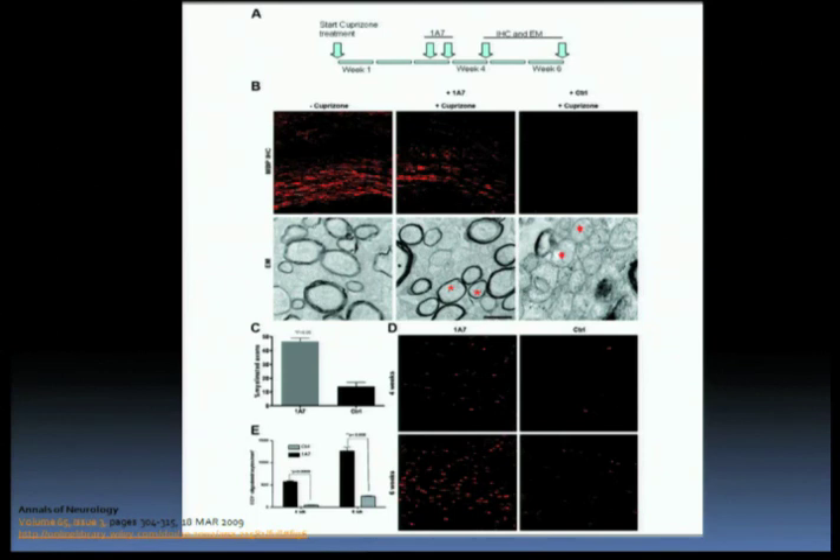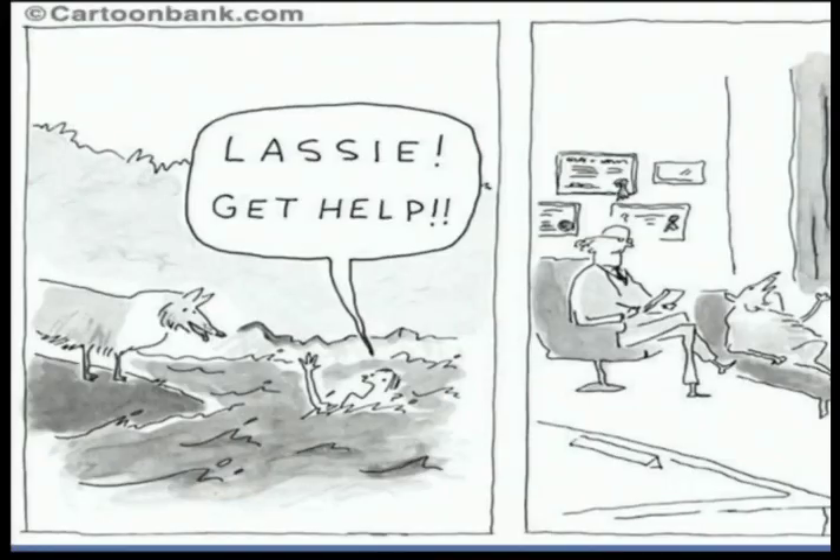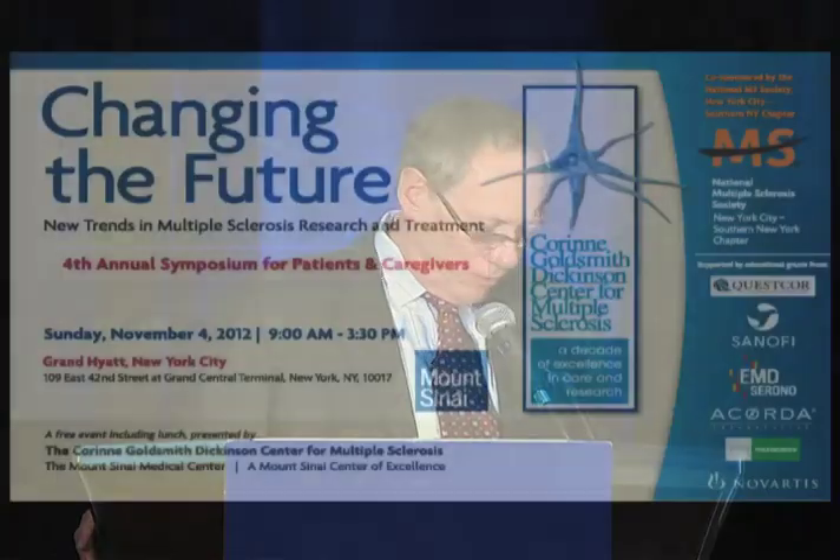That offers the hope that we will be able to repair the nervous system. Throughout the day, you've seen that we have lots of ways to help people with MS, both with pharmacological approaches and others. And if all else fails, there's always the couch.